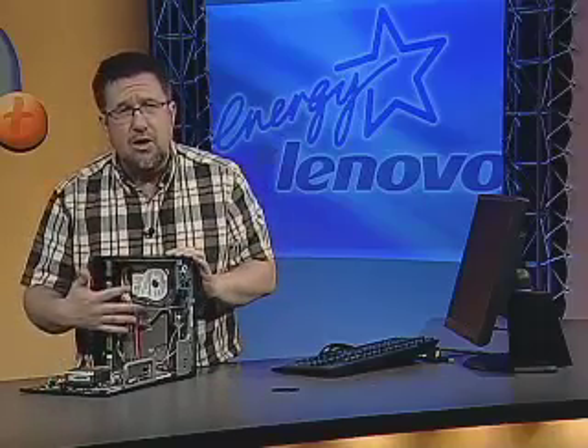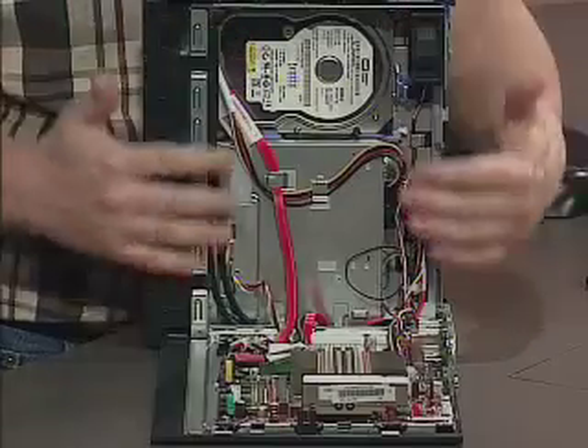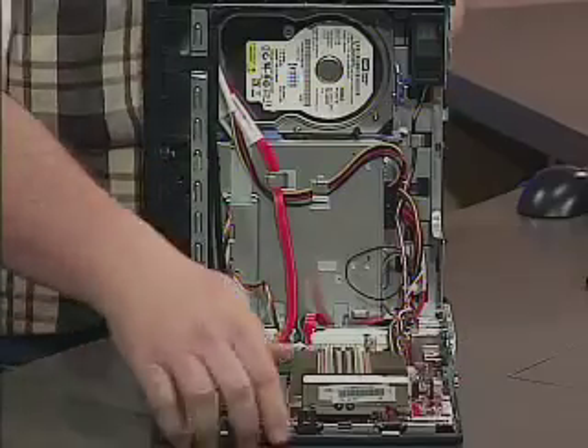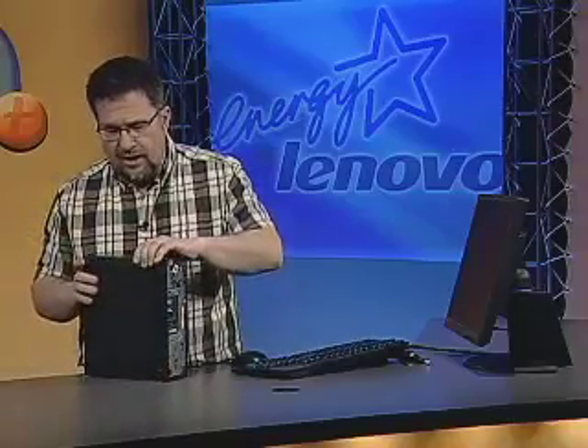Missing from inside is the power supply, because they borrowed from notebook technology and made a power brick the power supply. That does a couple of things: it makes it much more energy efficient because there's far less heat in the cabinet, so a tiny little fan up here is all it takes to cool it, and it also runs very quietly.